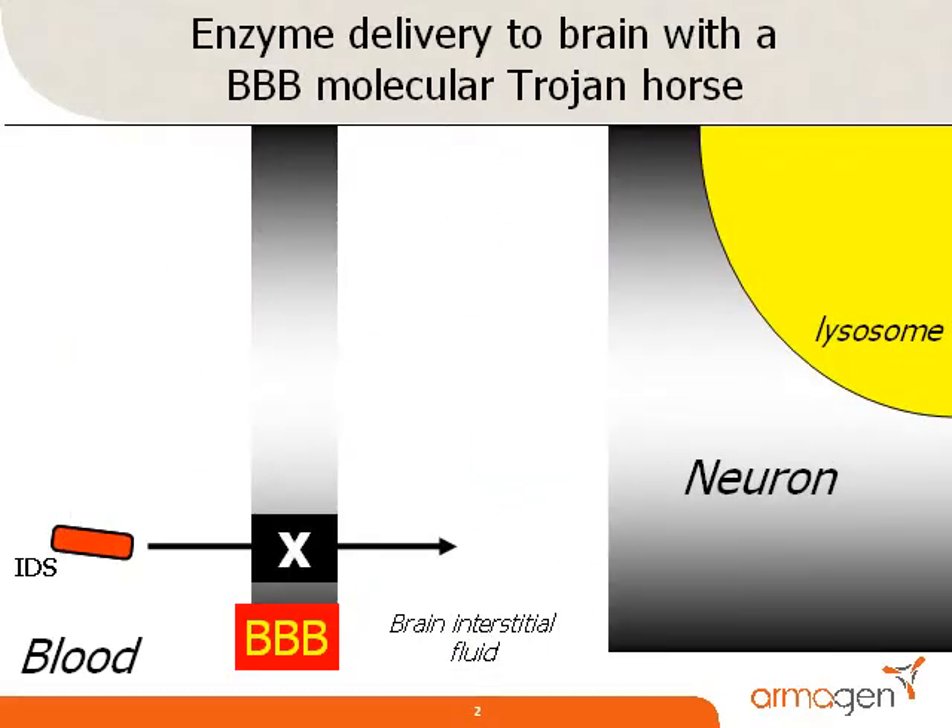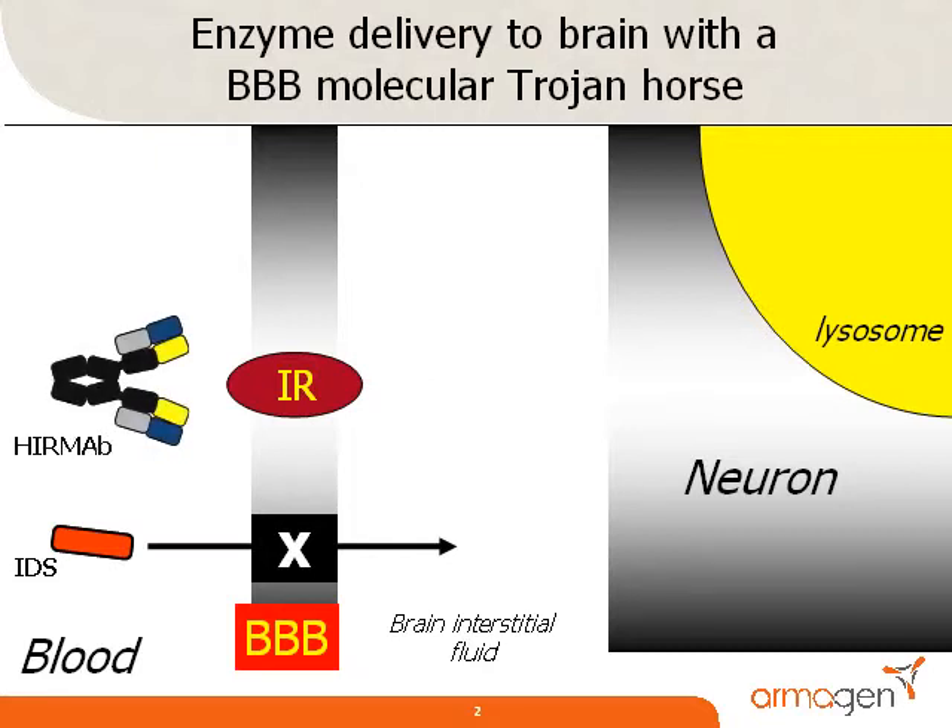The lack of transport of the IDS enzyme across the blood-brain barrier, or BBB, is depicted in this scheme of blood-brain transport. In contrast, circulating insulin does penetrate the blood-brain barrier via receptor-mediated transport on the endogenous insulin receptor, or IR, which is expressed on the endothelial cell of the brain capillary that forms the blood-brain barrier in vivo.